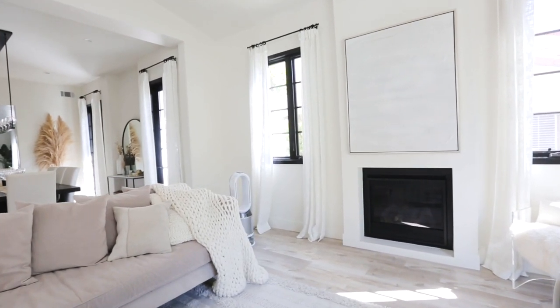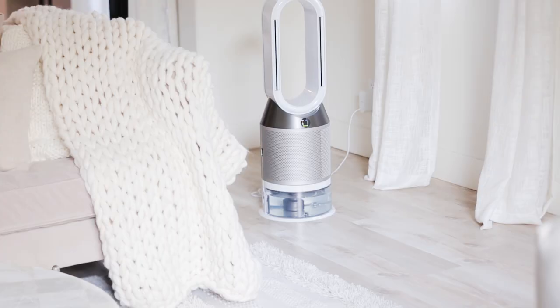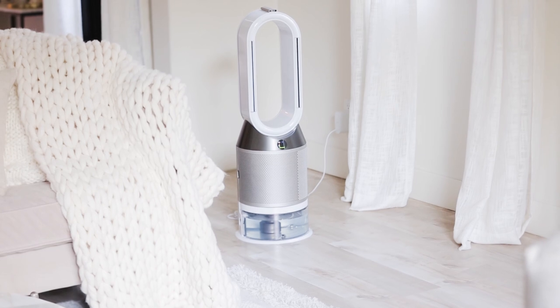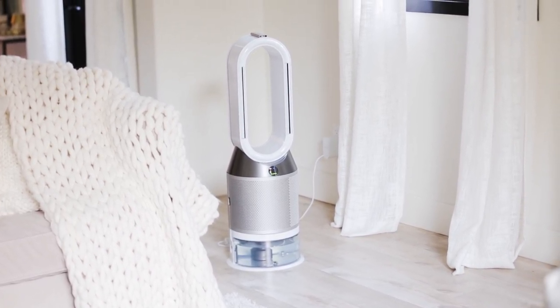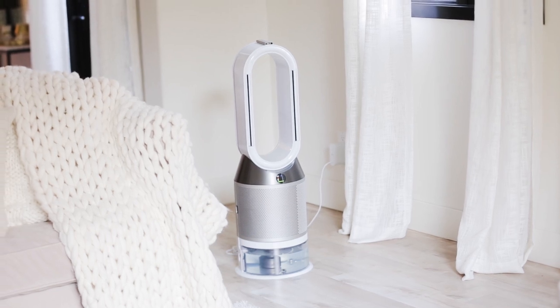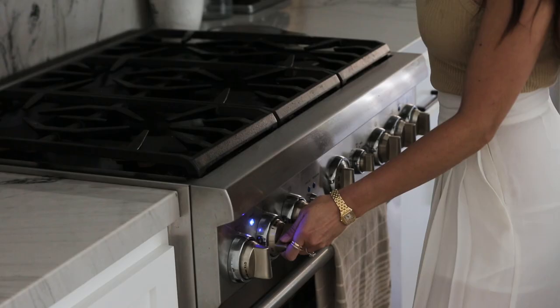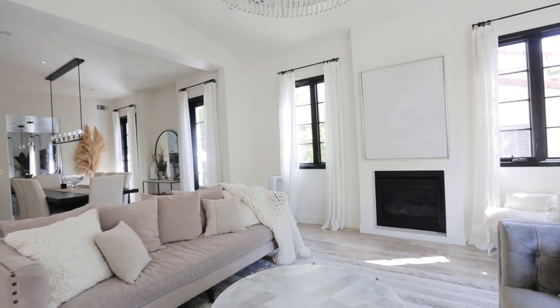We have the Dyson Pure Humidify Plus Cool and it's a game changer. I could have made this entire video about our air purifier because I love it that much. It's really beautifully designed so it's not going to be an eyesore in the corner of your room. Your air quality is also affected by things you bring into your home that you wouldn't even think about — things like pillows, comforters, candles, gas stoves, and cleaning supplies can all bring in pollutants.